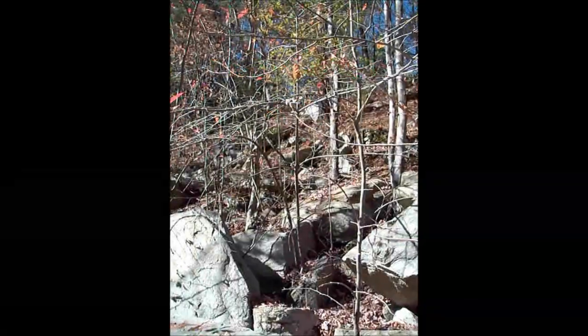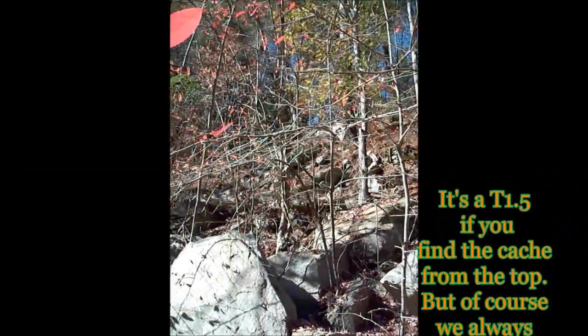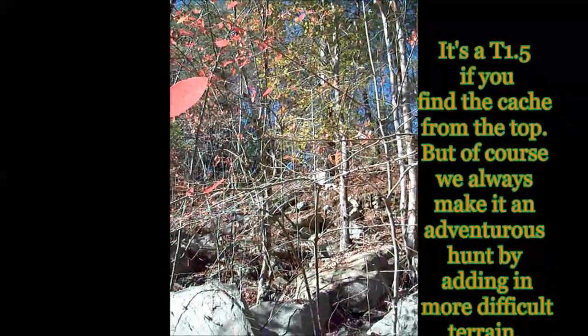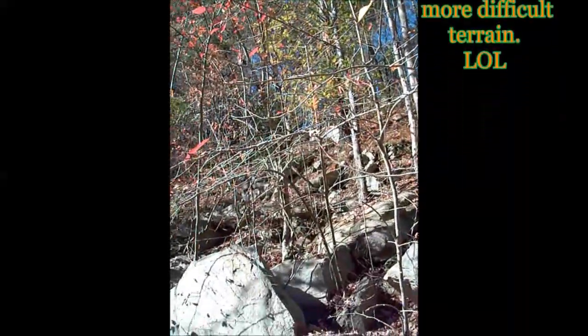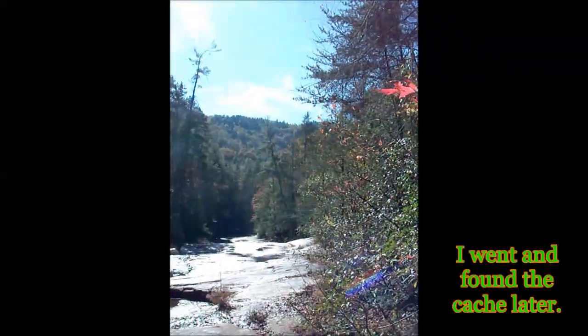The funny part is, this is only a Terrain 1 and a half, and of course, Bush Cachity made it a Terrain 5. He went up and found the cache while I stayed down here and explored.